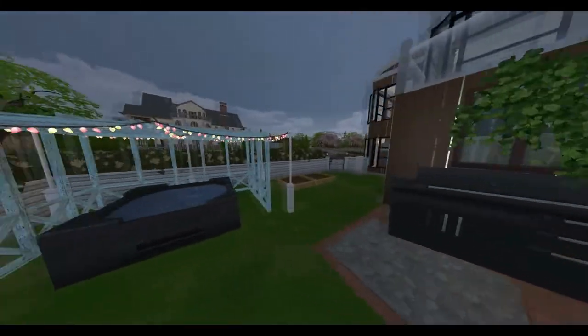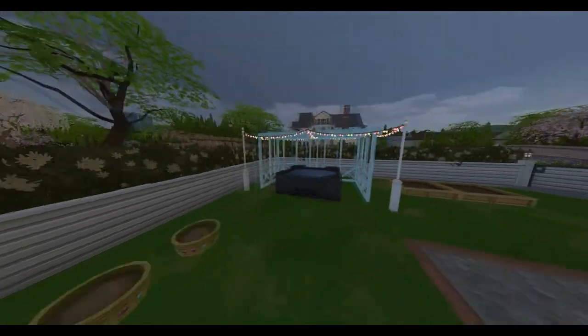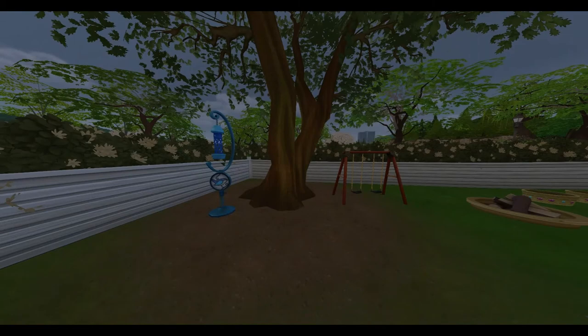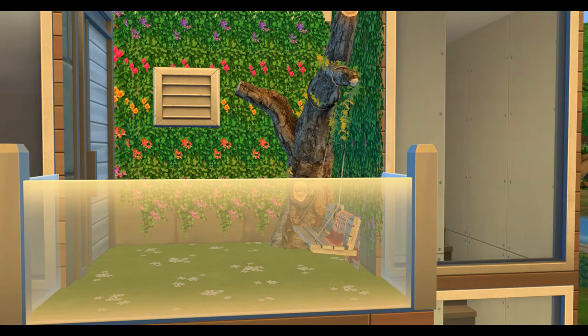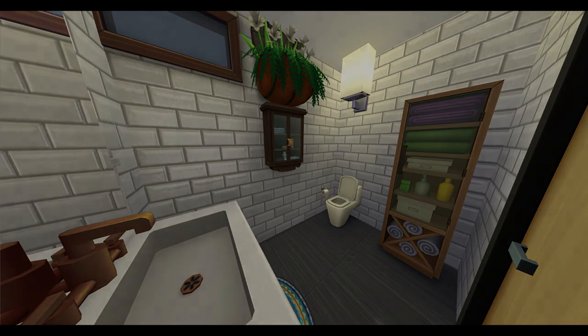There is some custom content in this build, so if you guys don't have that I truly apologize. The link for this house will be in the description below and it's up in the gallery at Derek Sims. Thank you guys for watching and have an awesome day!